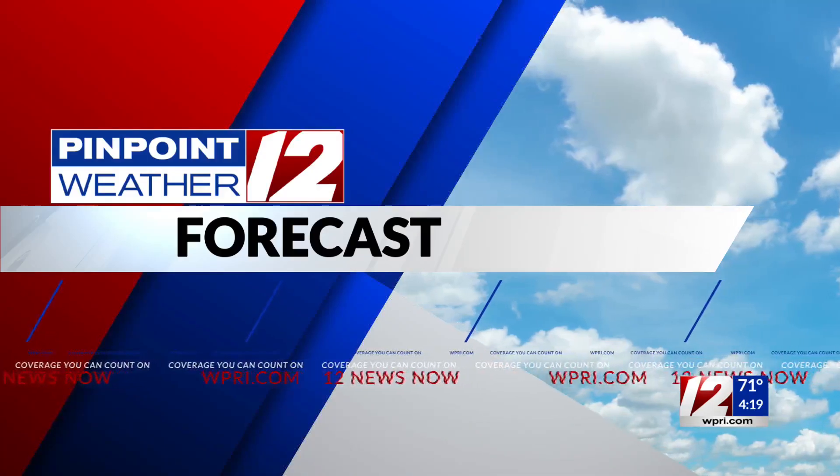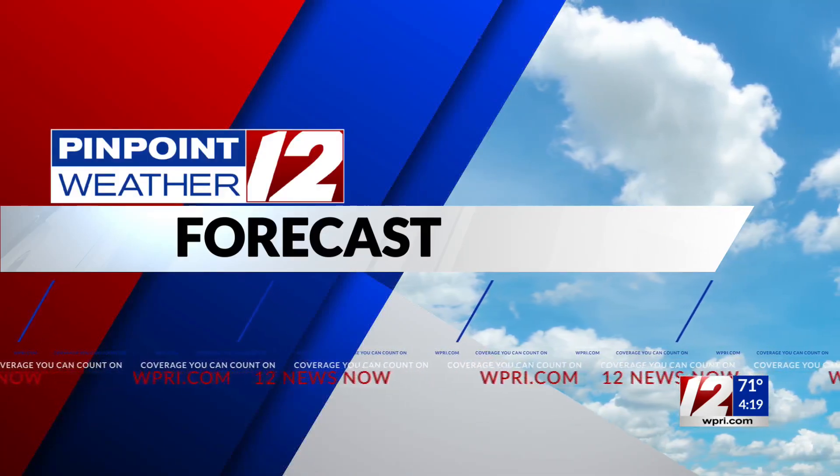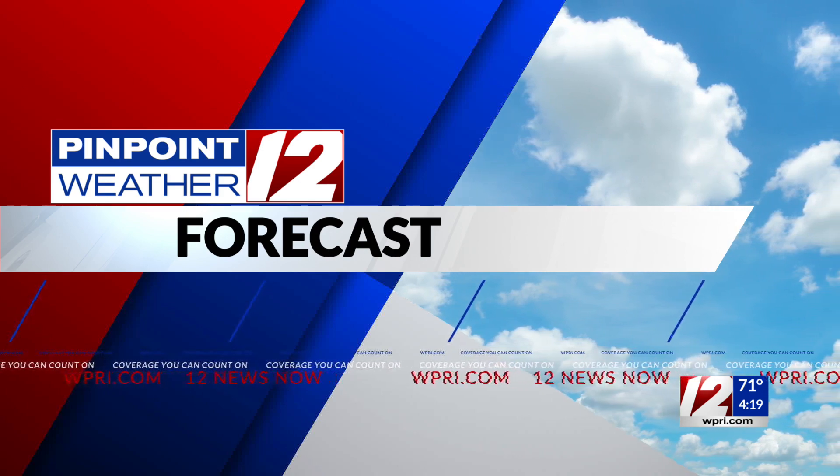Turning now to your Pinpoint Weather 12 forecast, chief meteorologist Tony Petrakas in the Weather Center. All eyes are really on the area far south of us as those two storms are creating a bit of havoc down there. Well, especially for the Gulf Coast and Florida. Franklin, fortunately, will stay out over the ocean. The impact here will be some building waves and surf. Our weather is staying dry, with clouds and hazy sun right now, though we do have showers coming back in the forecast both Tuesday and Wednesday.